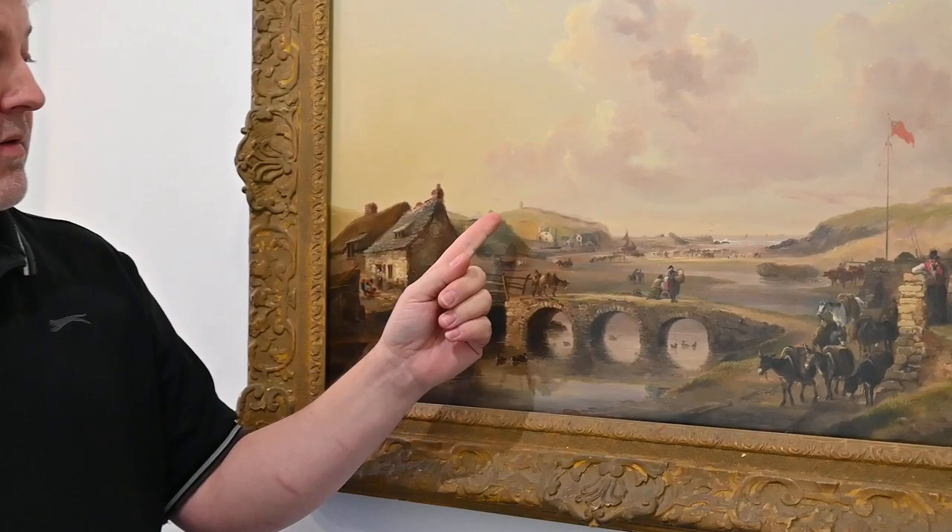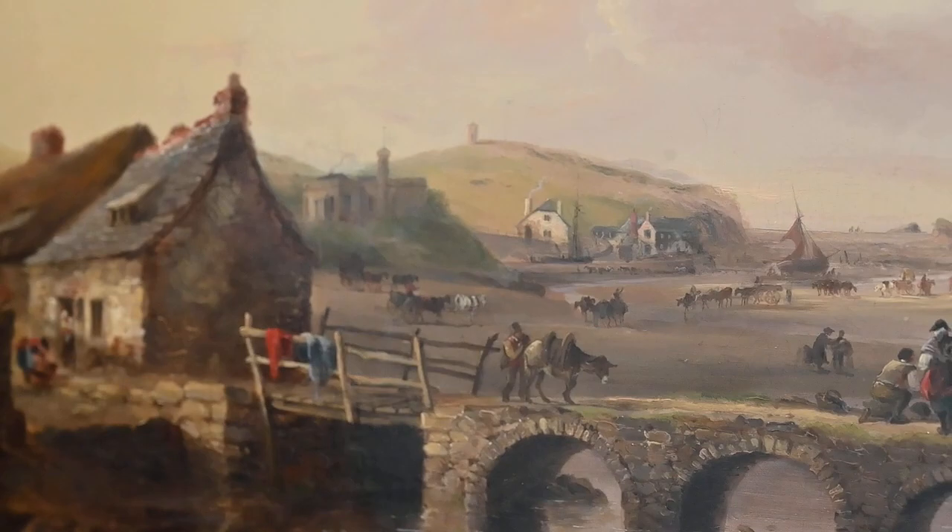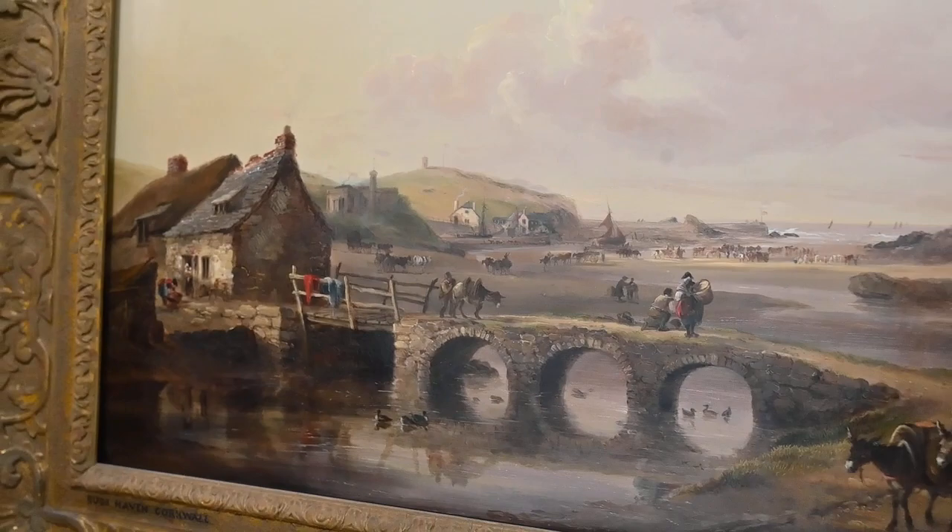In the background we've got a depiction of the castle, and further in the background we've got the storm tower at Compass Point. Now there's a bit of speculation over the dating of this picture, as the artist died in 1830.